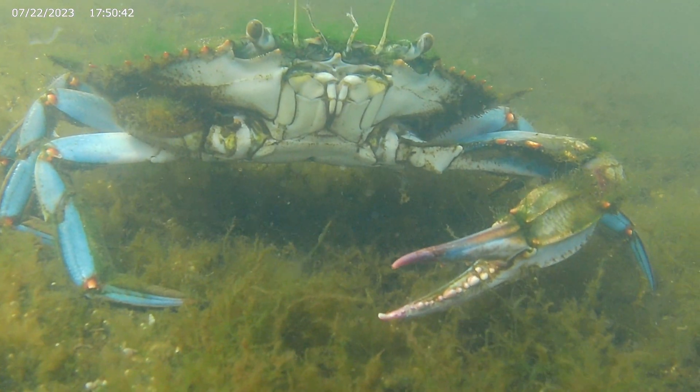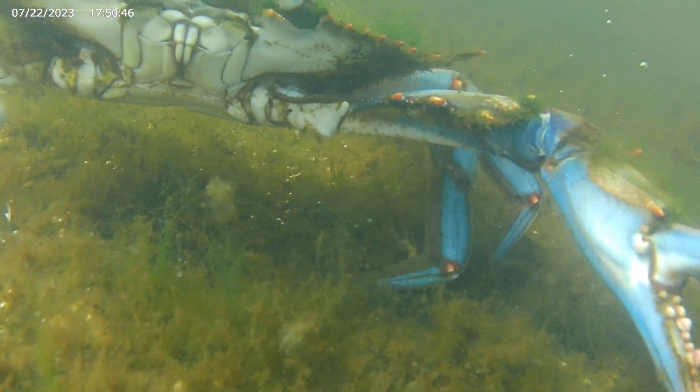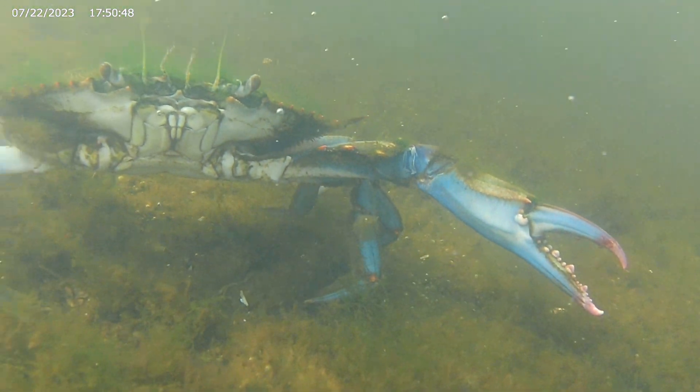The crab's front claws are also known as chelipeds, and their insides are a brilliant blue.